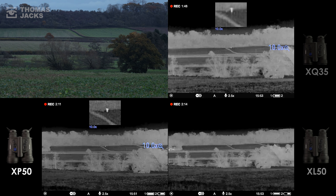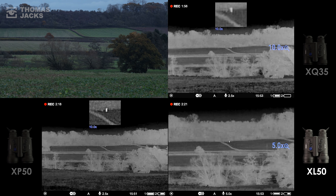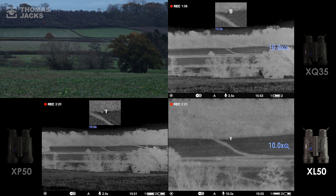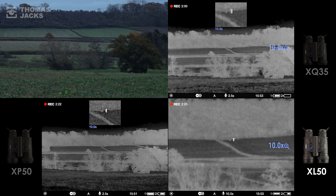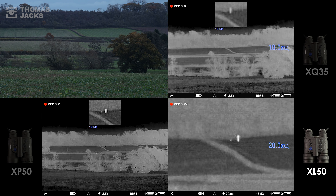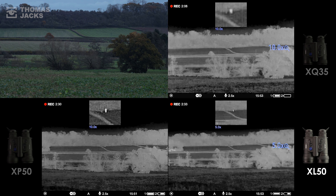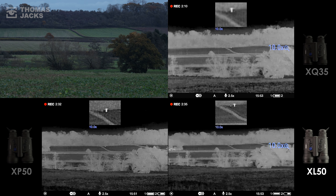And on to the Merger XL50. At its native 2.5 mag, the jar of water is visible and so is Evan's arm waving. 5 times provides greater definition. 10 times — that's definitely usable and useful. At 20 times the clarity still beats the XP's 10 times mag for me. That's because we've 2.5 times the XP pixel count and 7 times that of the XQ.